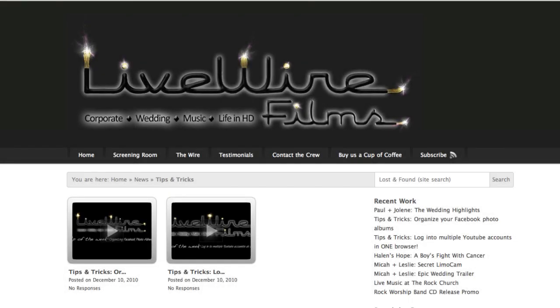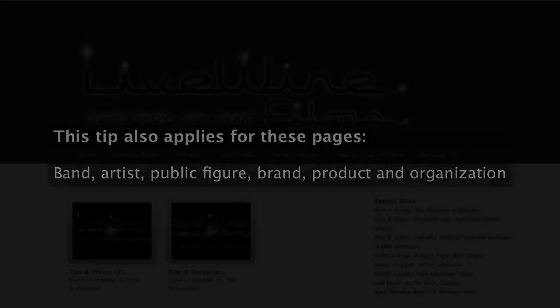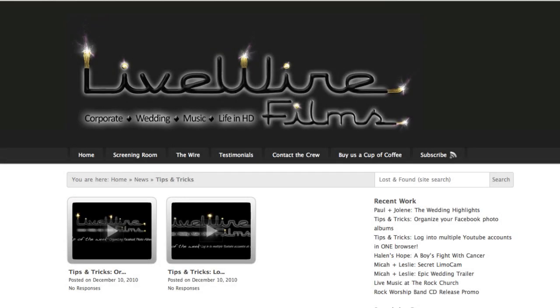Dan from Livewire Films here with a real quick screencast to show you a tip that has to do with Facebook. This tip isn't for everybody — it's only for those of you who actually own and manage the Facebook fan page for your business. Doing this can actually drive traffic to your Facebook page and your website, and hopefully increase revenue and bring some new clients your way. So let's get started.